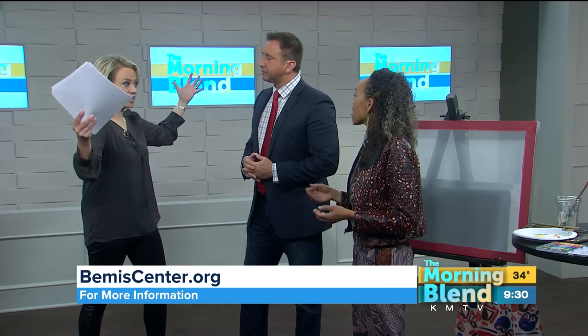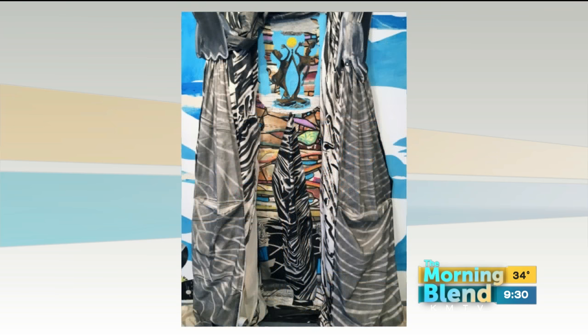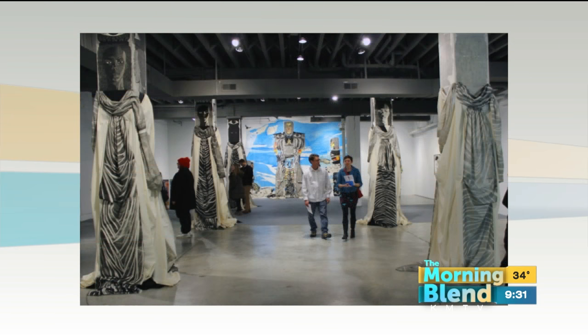We've got pictures of some of your work — it's really cool, and it's huge. These installations and things that you do are a little bit different than what you're doing for us here today. It is a little bit different, but it utilizes a lot of printmaking in the show. The Bemis is so good at asking artists to really expand their process and their projects. So I just thought, I'm going to fill this entire space — why not?